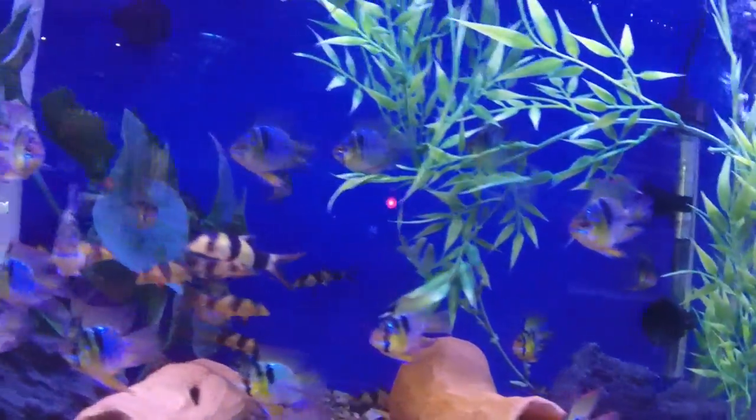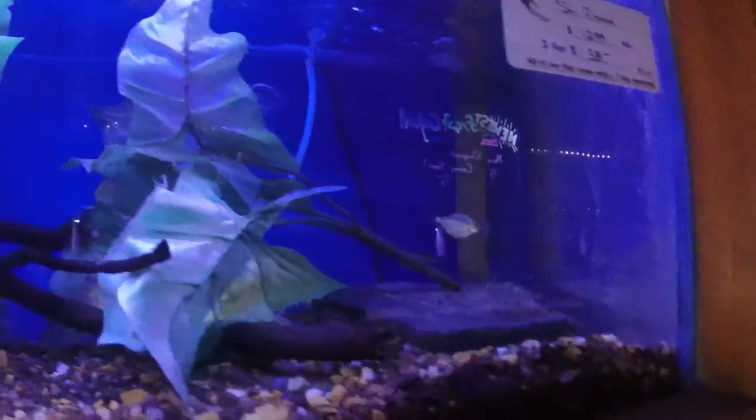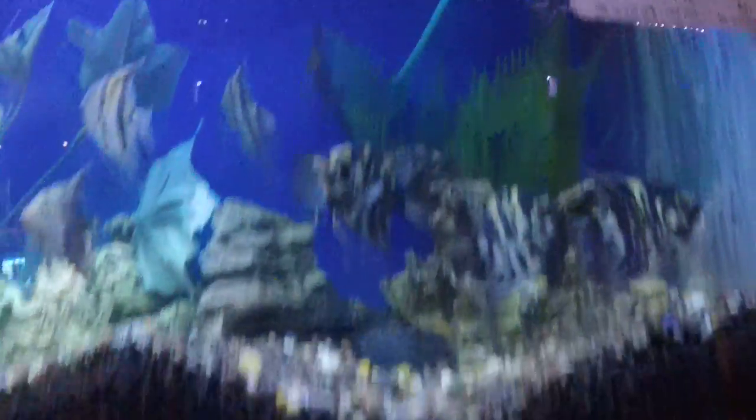Some beautiful balloon rams and smaller clown loaches, silver lyretail mollies, nice small piranhas here, some more nice larger angels, and also Colombian snowball plecos — a rare pleco variety.